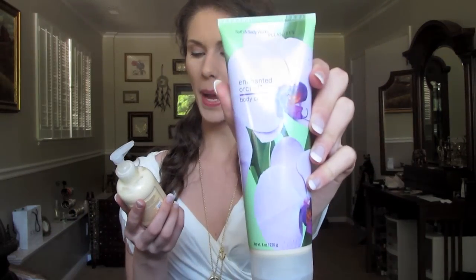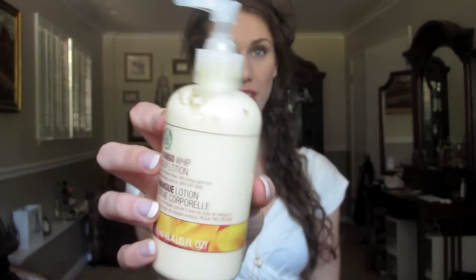Hey guys, so today I wanted to bring you my review, or kind of compare and contrast, between Bath & Body Works and The Body Shop. I have not used every single product in either of these stores — I've used many of them, but not all of them. I just wanted to bring you my compare and contrast, especially on these two items: the Bath & Body Works Body Cream compared to the Body Lotion. I feel like both of these stores are very similar, but also very different. I'll first start off with the store.